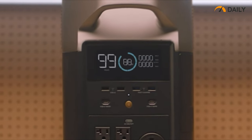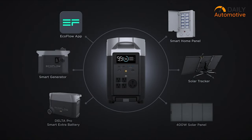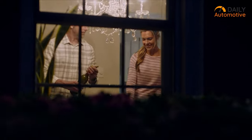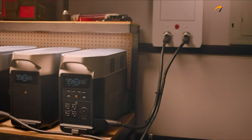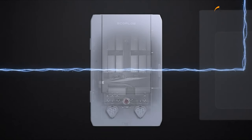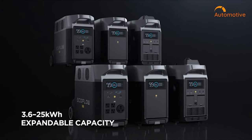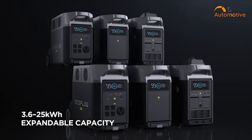The EcoFlow Delta Pro is an exceptionally versatile power station designed to cater to on-the-go EV charging needs with unparalleled portability. Distinguishing itself from conventional charging stations, the Delta Pro employs the latest lithium-ion phosphate standard instead of the more common lithium-ion battery. This strategic choice results in a lightweight construction, an extended battery life, and notably swift charging capabilities. Each individual unit carries an impressive 3.6kW of power, and the option to chain multiple units together opens up a cumulative capacity of approximately 25kW.